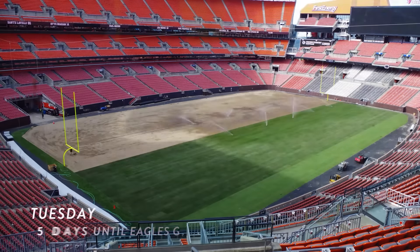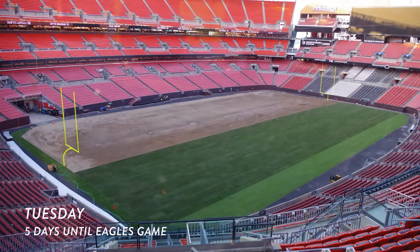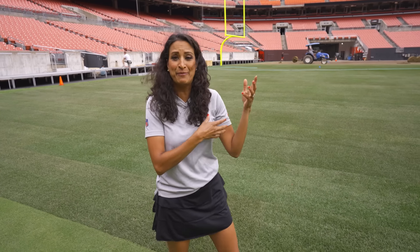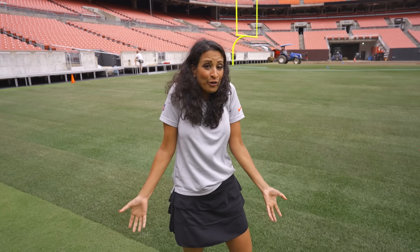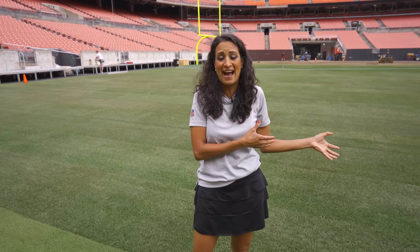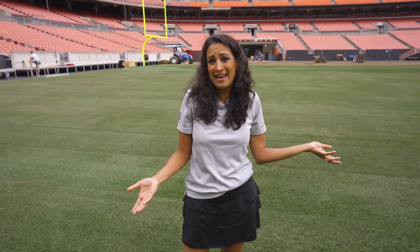That means a whole new grass field. As you can see, half the field is dirt, the other half is newly laid sod. It's being watered, it's being raked, and I'm told that by kickoff this will be a brand new, perfect stitched-together grass field — which doesn't happen at my house.